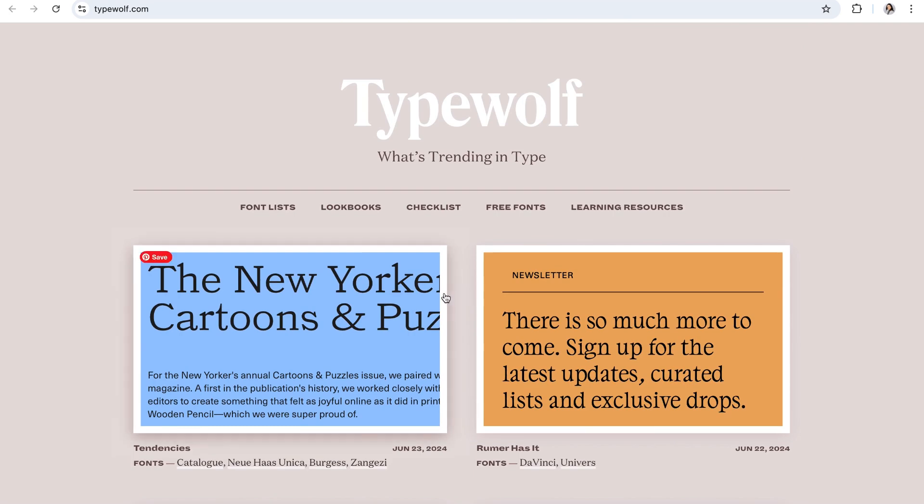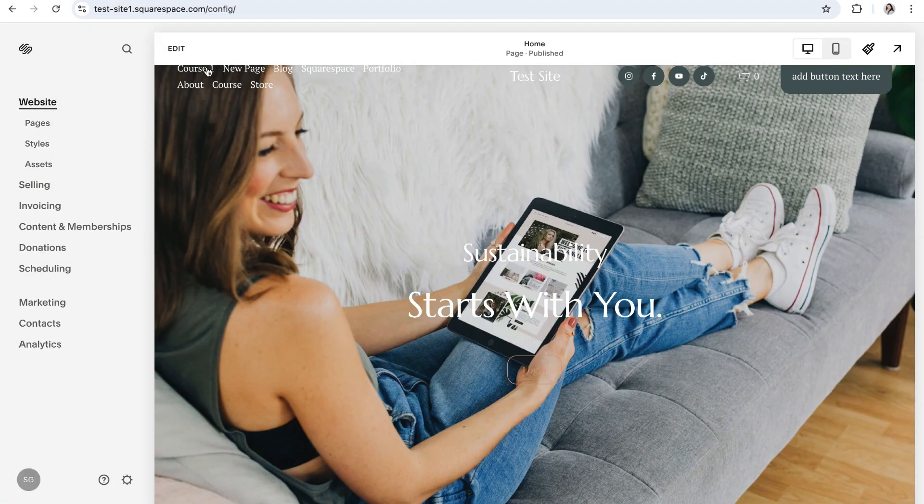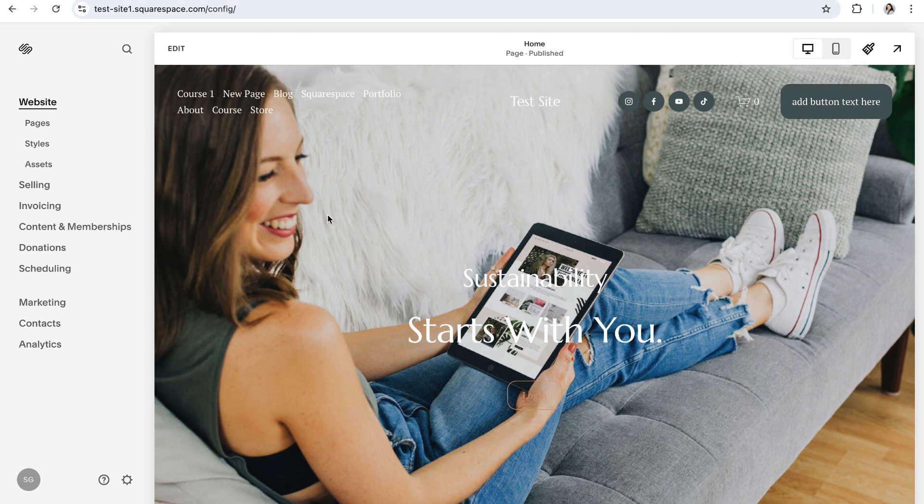If you need some more help on where to start, we have a bunch of other font resources linked in the blog post that goes along with this video, and that will be linked in the description. Let's also not forget that Squarespace itself has an incredible library of built-in fonts for you to browse, and they even offer ready-made font pairings that you can use on your own website. This is super helpful if you're having trouble putting fonts together on your own, or if you just need a little bit of inspiration.